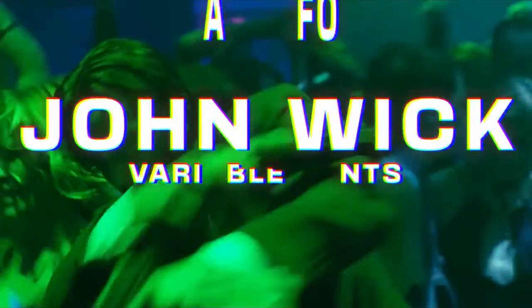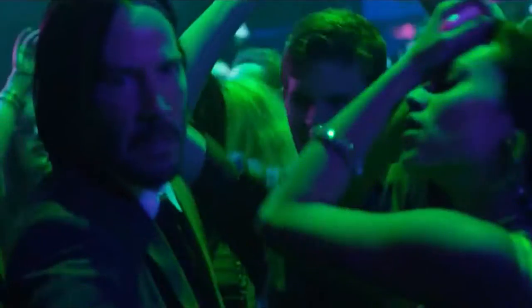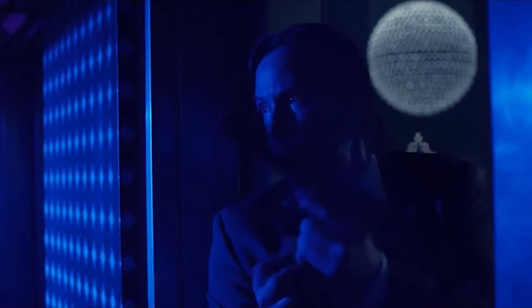Number 1: John Wick and Variable Fonts. These movies starring Keanu Reeves are basically the archetype of action films — they have everything: love, guns, revenge, betrayal, cars, kung fu, and puppies.